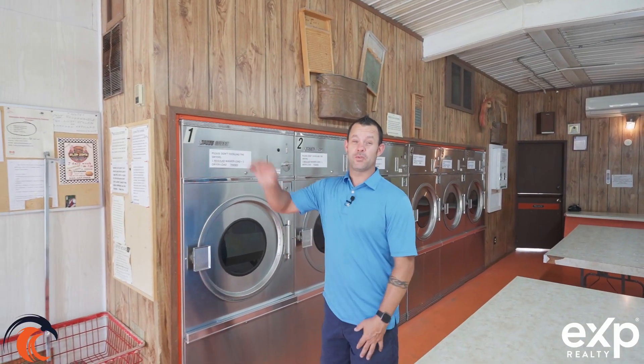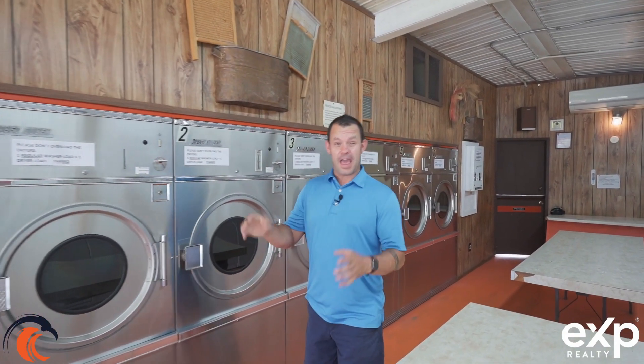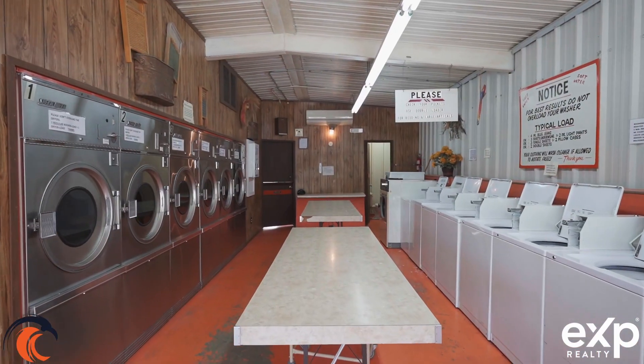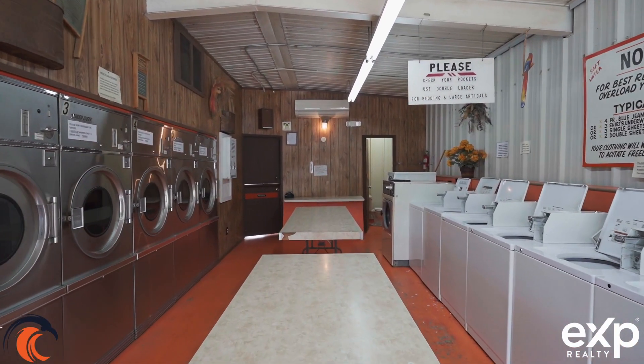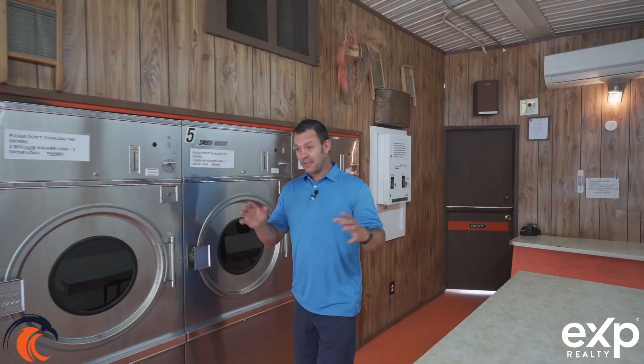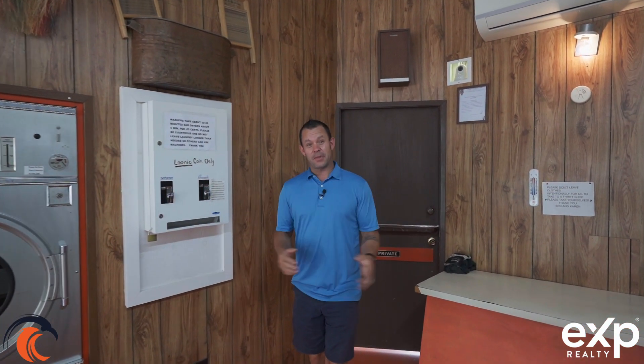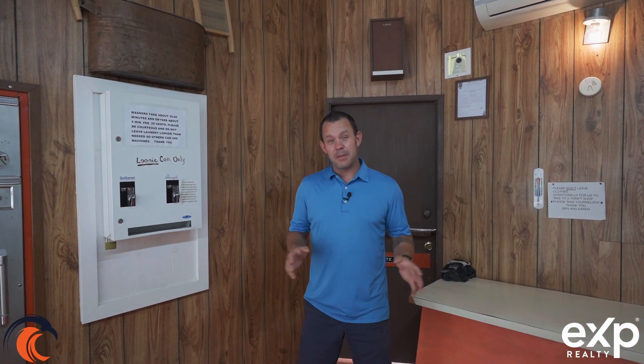So not only do you have a dwelling next door where you can live and have the option of using a commercial space downstairs, you have a full separate building — Super Suds Laundry. There's a two-piece bathroom, and this place services the surrounding area, so you've got lots of business.